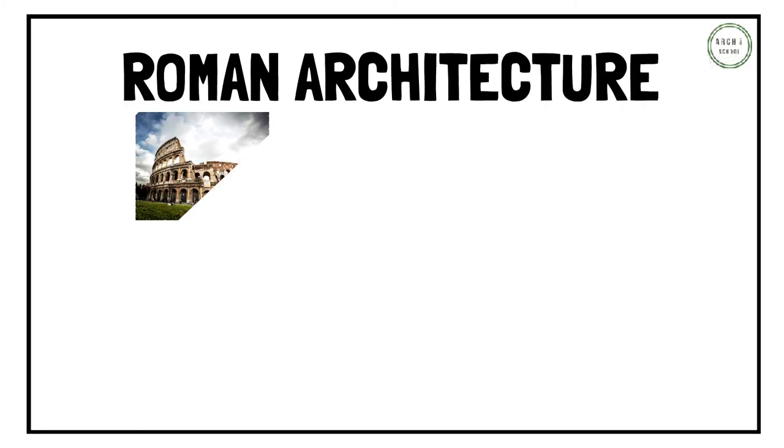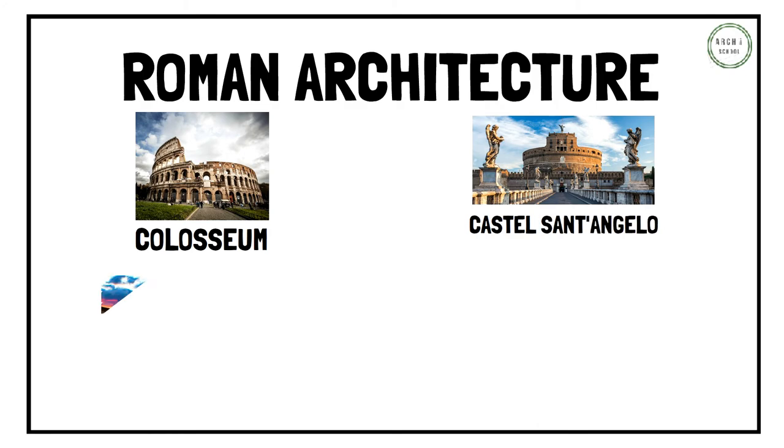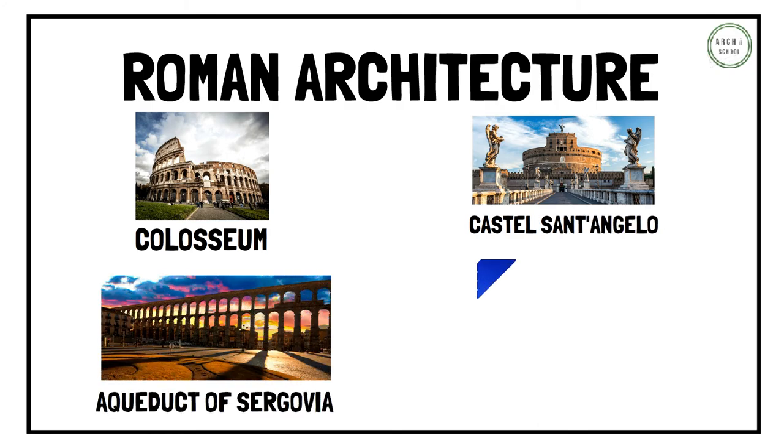Some of the most famous ancient Roman architecture include the Colosseum, Castle Sant'Angelo, the Aqueduct of Segovia and the Maison Carrée.